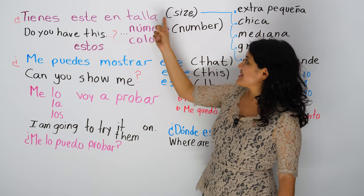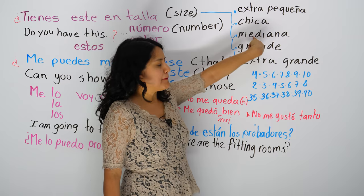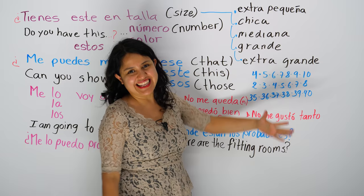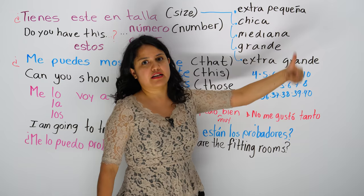And you can say talla — well, there are many sizes. You can say extra pequeña, extra small. Chica, small. Mediana — you don't need me to say that. Grande, large. Extra grande, extra large. And you know how many sizes you want to go extra, you just keep adding extra, extra, extra grande.